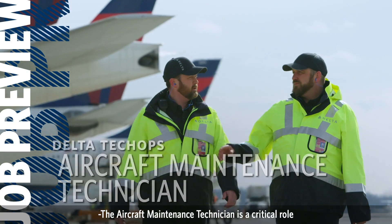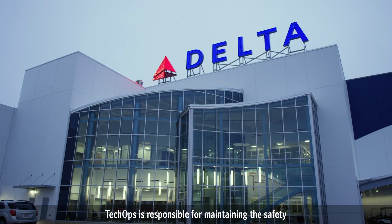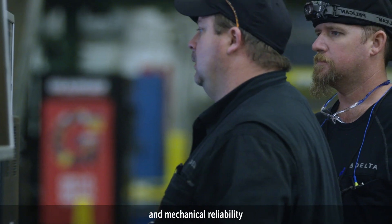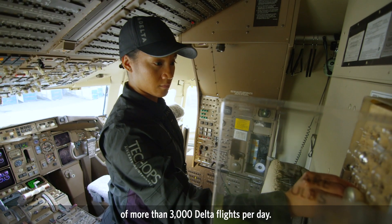The aircraft maintenance technician is a critical role at Delta. TechOps is responsible for maintaining the safety and mechanical reliability of more than 3,000 Delta flights per day.